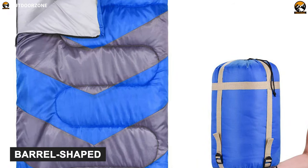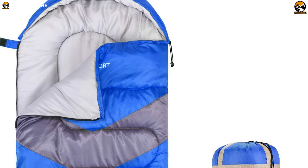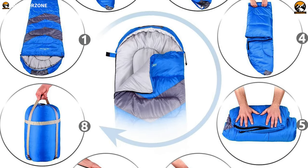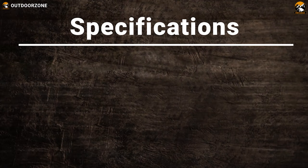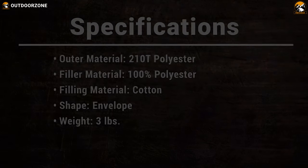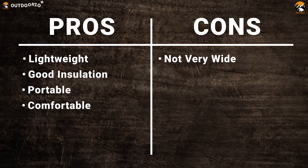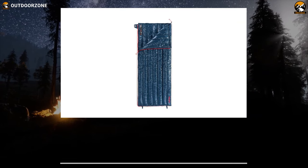Its barrel-shaped design is wider at the shoulders and narrower at the legs, built to provide maximum comfort, warmth, and freedom while sleeping during camping. All in all, the ABCO Tech Sleeping Bag is a stylish sleeping bag that doesn't compromise your comfort and is ideal for your outdoor camping adventures in any season.